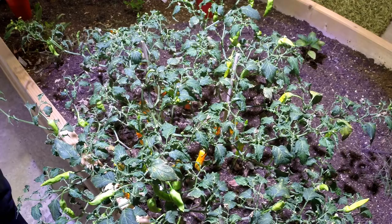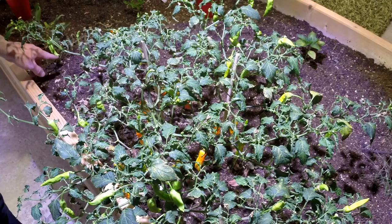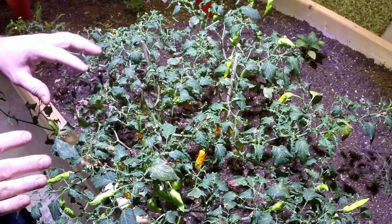My Shishito, which is just beside this one, is coming back from the dead. I just cut it down a couple of days ago and it's already starting to bud up and come back. That one is probably going to survive.